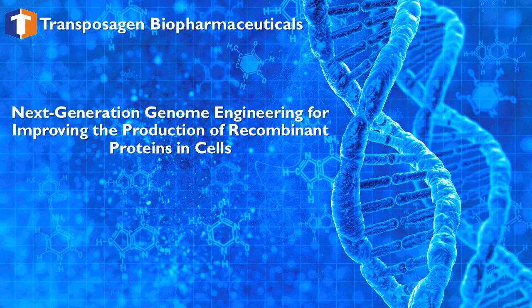Thank you for your interest in genome engineering services at Transposagen. This presentation will discuss improving the production of recombinant protein in cells.